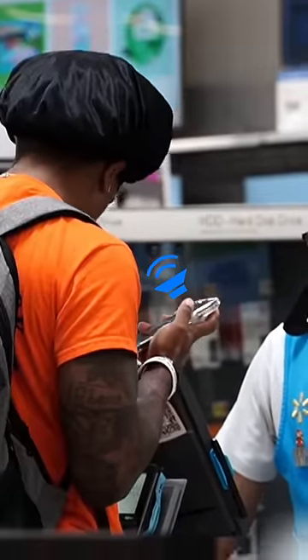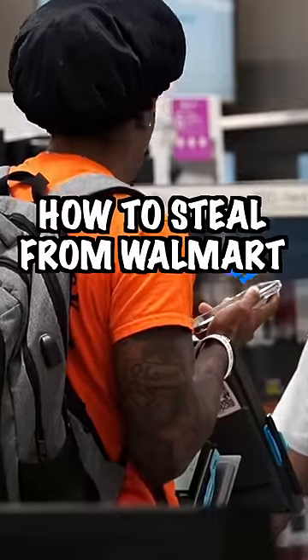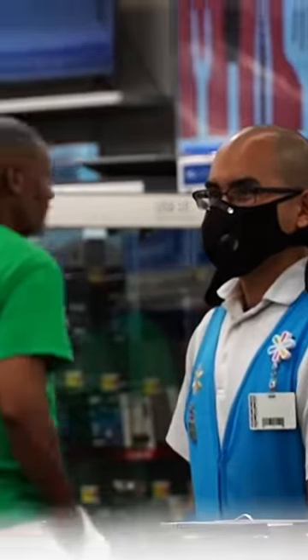Good afternoon guys and welcome back to another YouTube video. This week I'm going to teach you how to steal from Walmart. First, you want to go to the electronics section and have them grab you a locked item. Make sure to greet them so you don't seem suspicious.